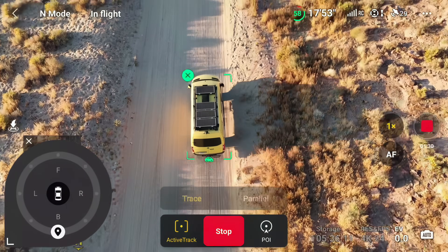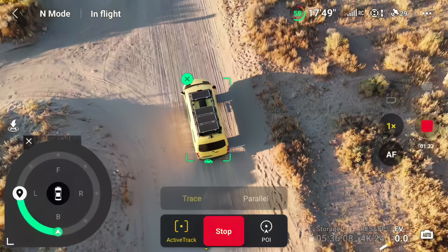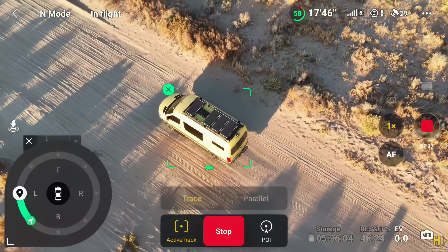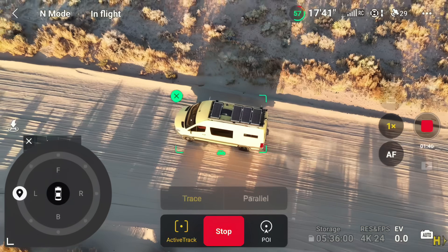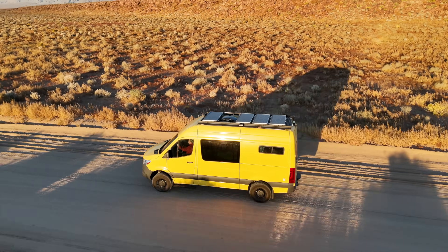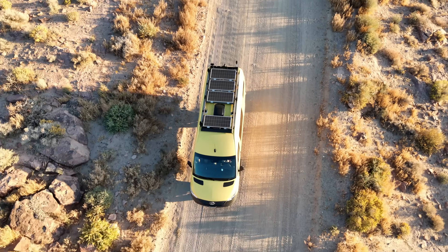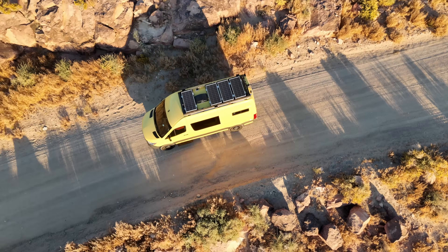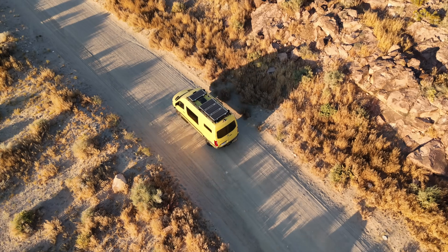Using the ActiveTrack feature to trace your vehicle with the Mini 4 Pro turns out to be remarkably easy. With the trace wheel located in the lower left corner of the control interface, you can effortlessly adjust the position of the drone to maintain a steady follow on your vehicle. This feature opens up a new realm of possibilities in aerial cinematography, offering the potential to capture stunning shots that significantly enhance the production quality of your videos.